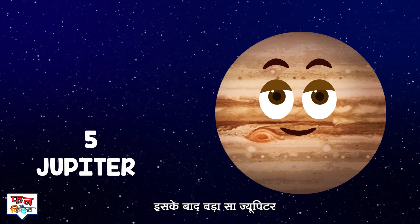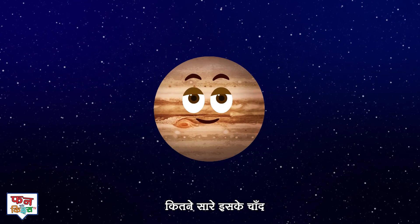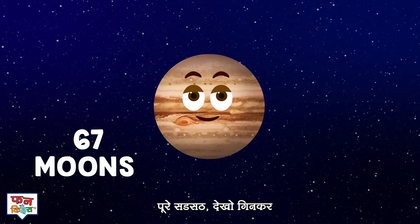Waiting right behind is Jupiter, the giant one. It has sixty-seven moons, spins faster than Uranus.